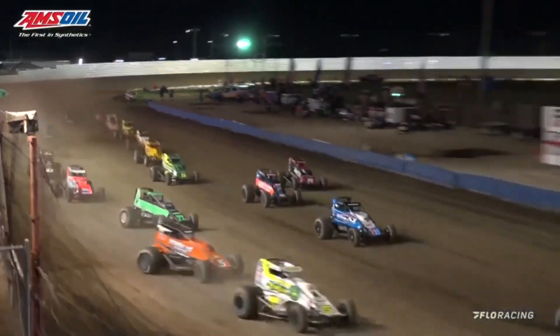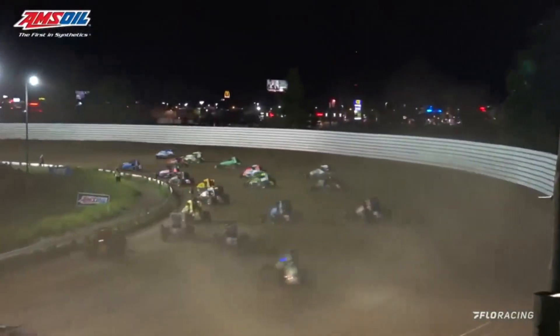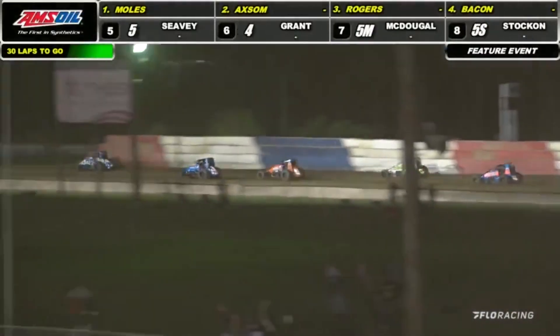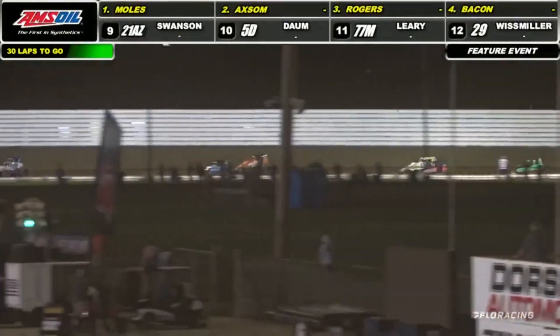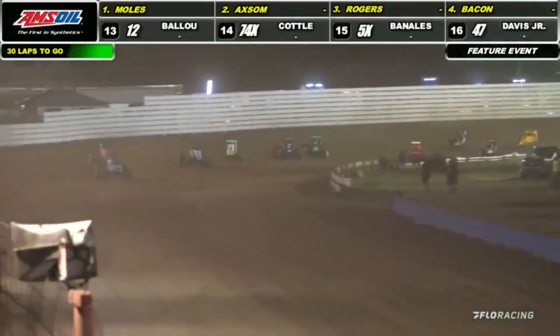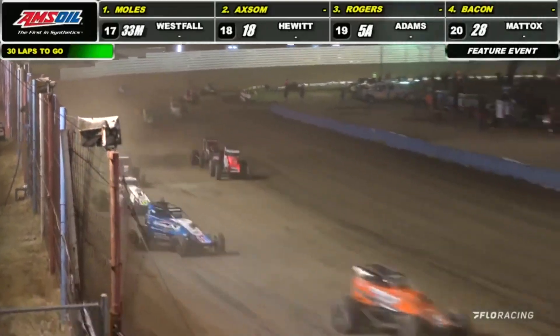Elbows up start coming out of turn number four and down to the front straightaway into turns one and two. It's going to be Mitchell Moles showing the way. Here comes the number five car. Moles showing away, leads lap number one.